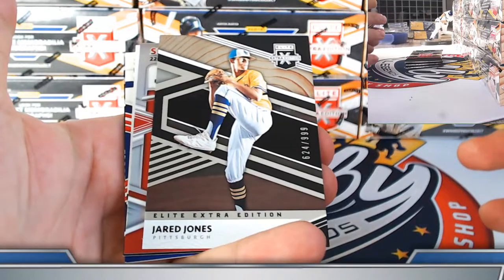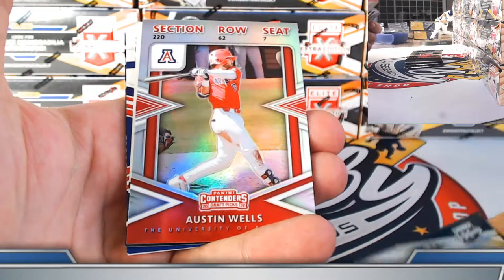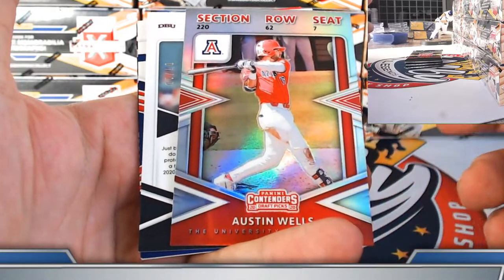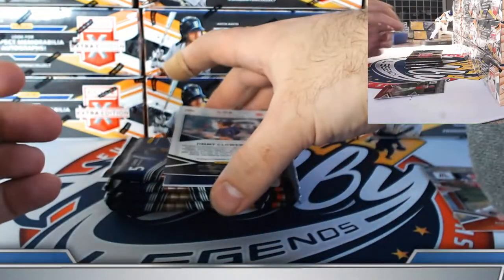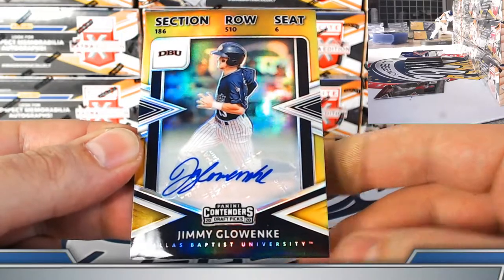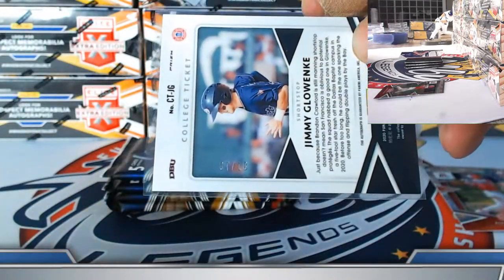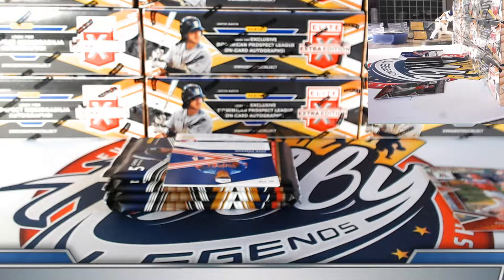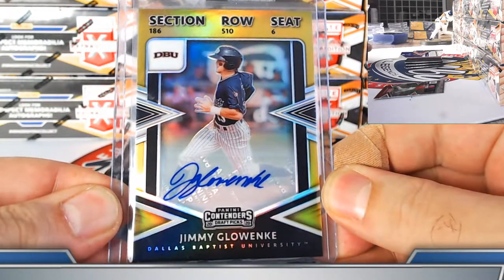Jared Jones base prospect to 999. Austin Wells college ticket prism. For the Yankees, it's a gold college ticket autograph — put it on the board. Jimmy G, San Francisco Giants — nice gold prism on the Glow-ankle college ticket autograph, 7 out of 10. Sean, there you go — Glow-ankle to 10 on the board.